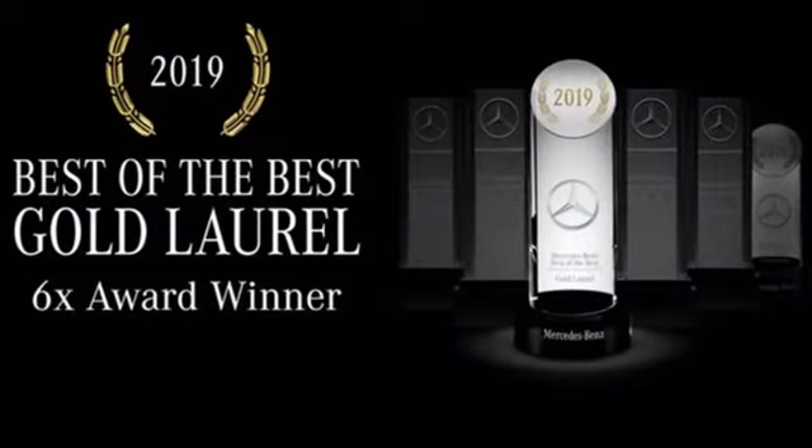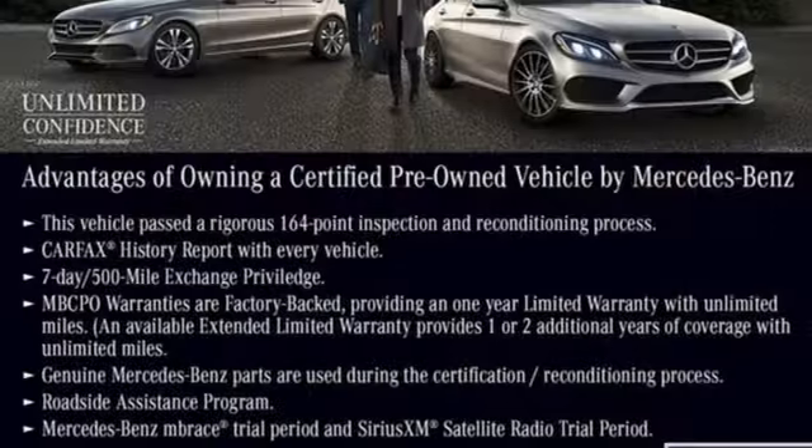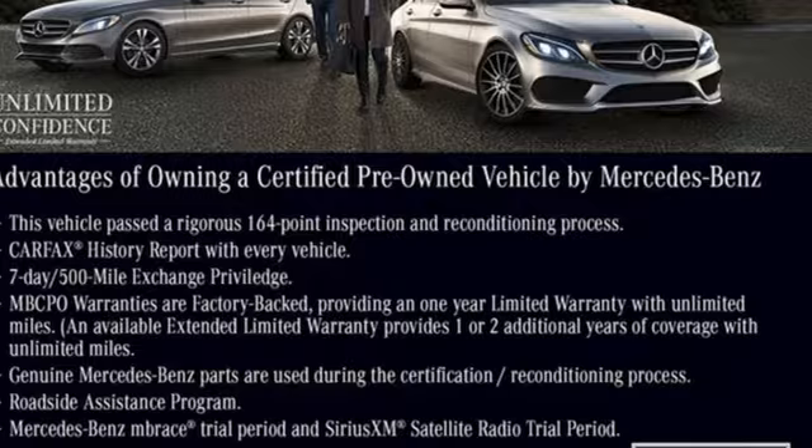Mercedes-Benz — high style, high performance. Someone's going to drive this fantastic vehicle off the lot. Should be you. Test drive it today.